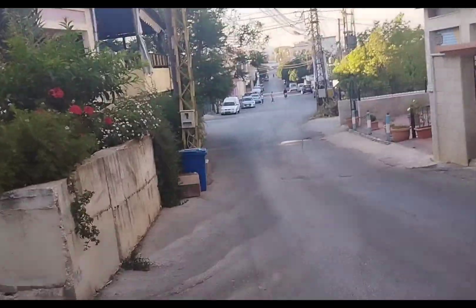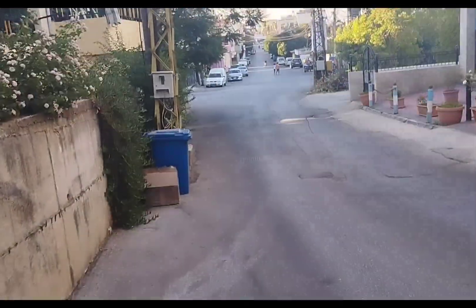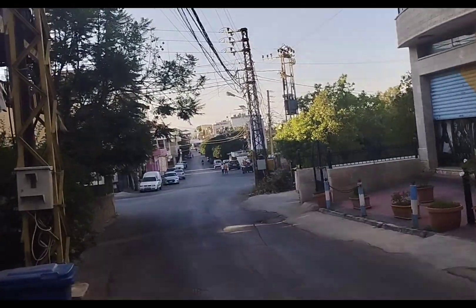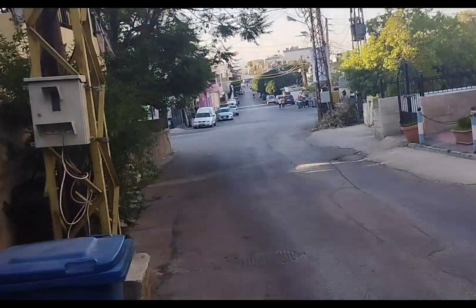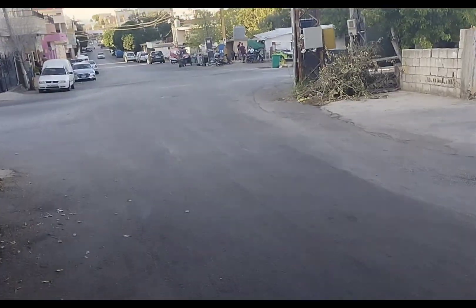We have to go there — do you guys see? Straight, straight, until the house over there. Sometimes they put clothes here in this place.